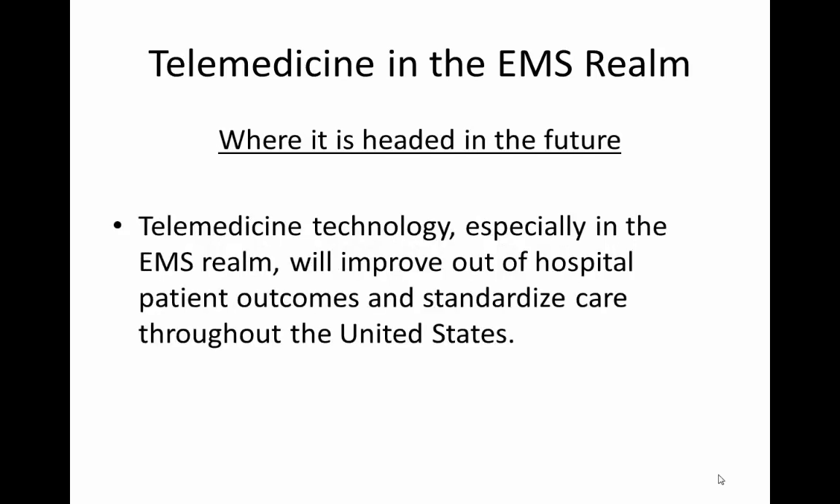Telemedicine in the EMS realm is moving forward at a rapid pace. This will improve patient outcomes and improve standardization of care throughout the United States. Telemedicine technology, especially in the EMS realm, will improve out-of-hospital patient outcomes and standardize care in the EMS community throughout the United States.